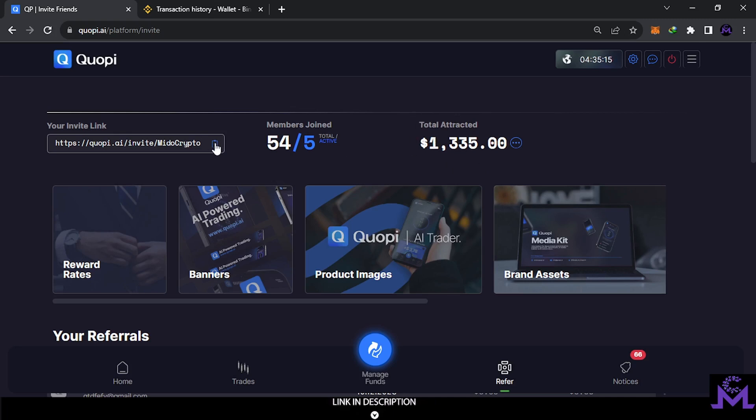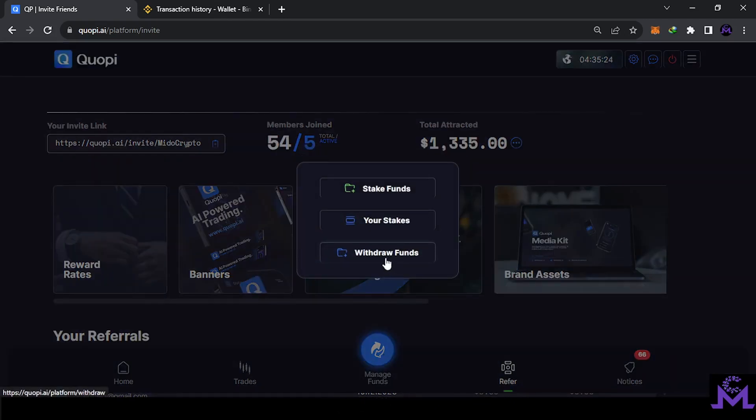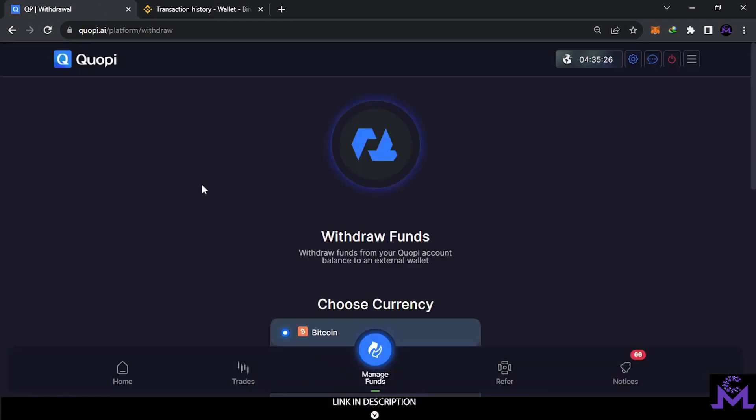You can share your referral link, help others, and they will help you too. I wish you all success. Now let's hit withdrawal. You'll find every detail about this website in the video description, named as tutorial or guide. This video is specifically about withdrawal and deposits.